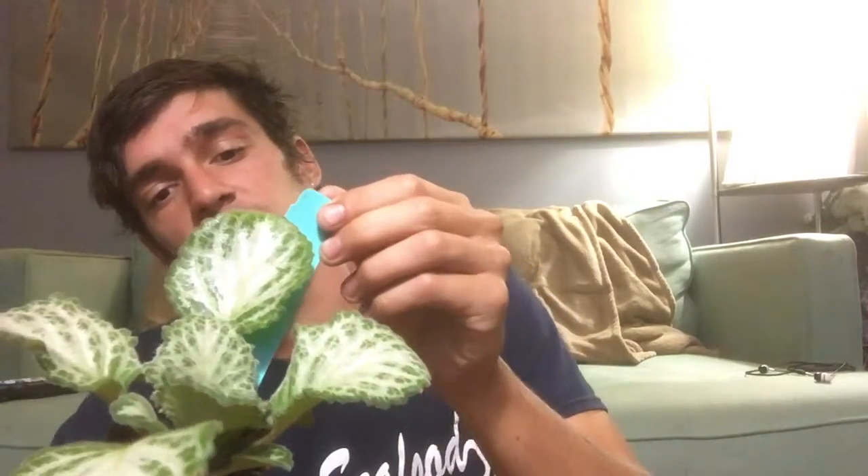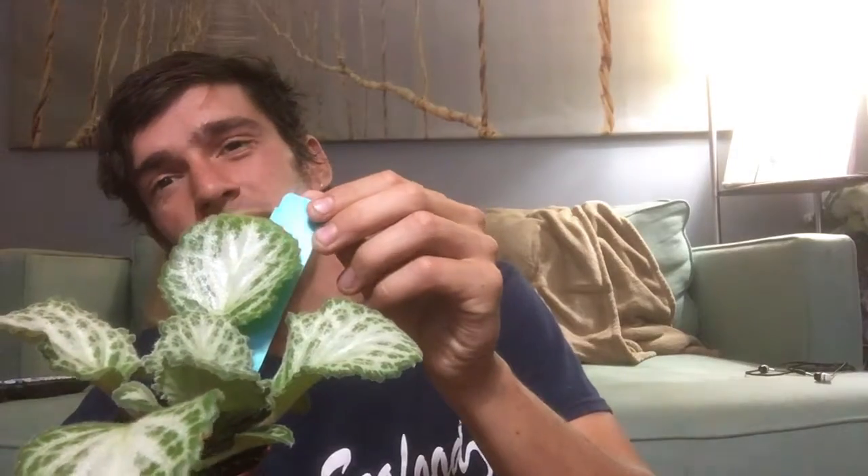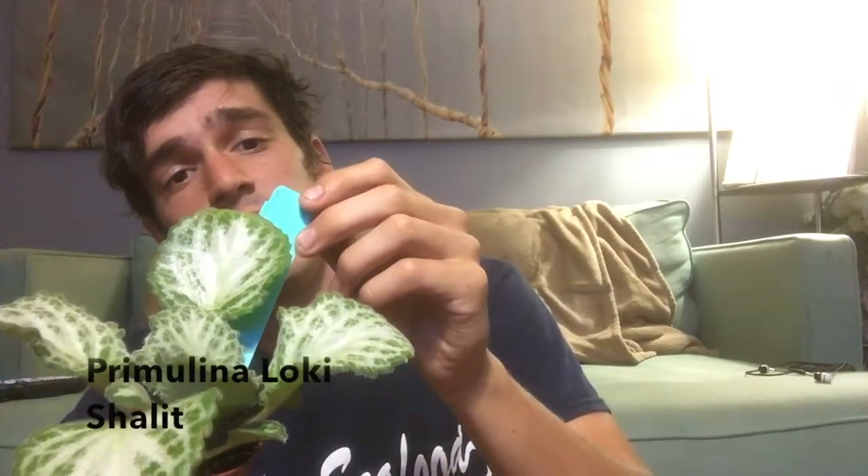My second one in the primulina family — I'll get it eventually — is this. It's called Loki shalit in the Chirita hybrid. So it's in the primulina family, and that's all I need to know. It's related to the Asian violets and the African violets, so it'll be similar care. I'll be able to take care of it even though I can't pronounce it.